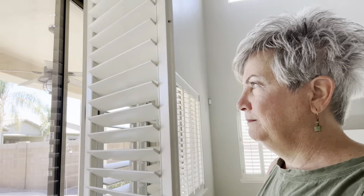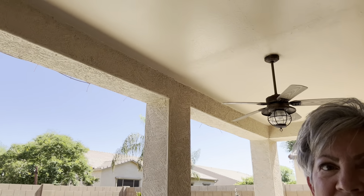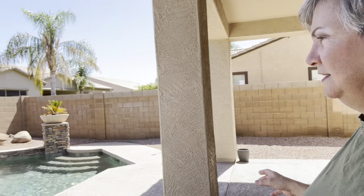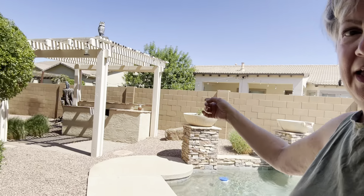Downstairs there's a master suite or a secondary suite. You can see it has the double sink vanity, separate tub and shower, and a nice big walk-in closet. The whole house has plantation shutters throughout.